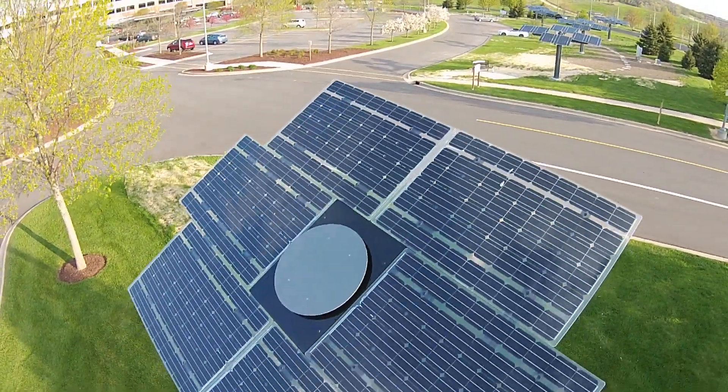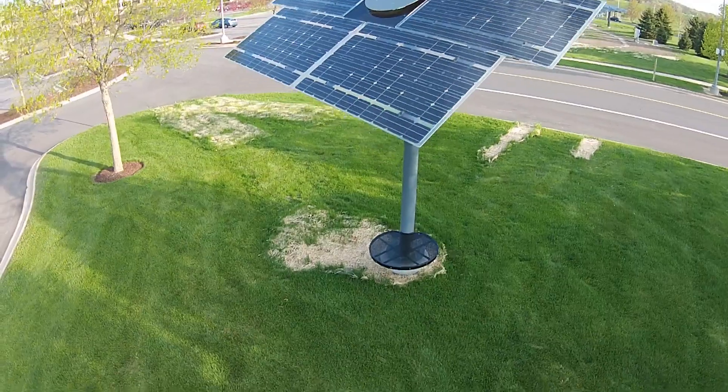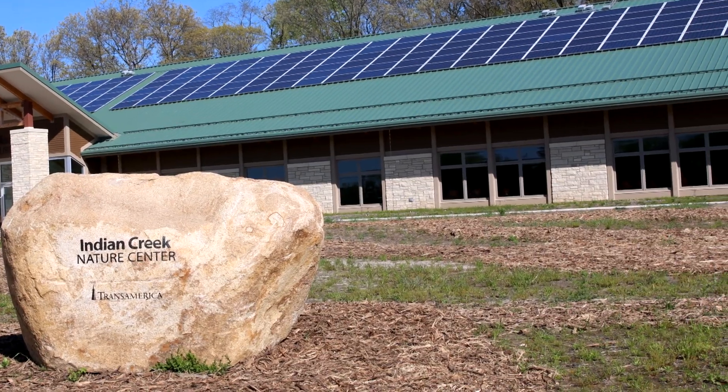Alliant Energy is exploring how to best use solar energy to meet customers' energy needs. We have solar learning labs at our headquarters in Madison and at Indian Creek Nature Center in Cedar Rapids.